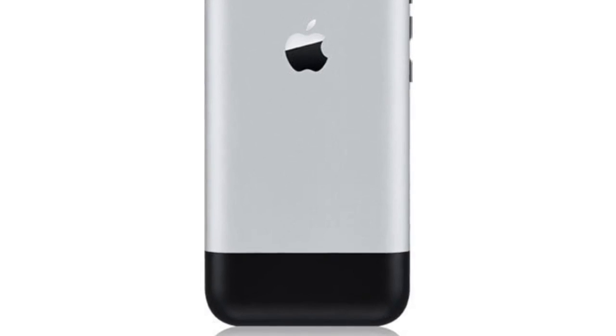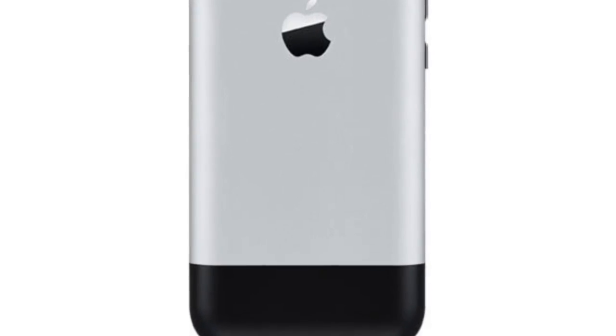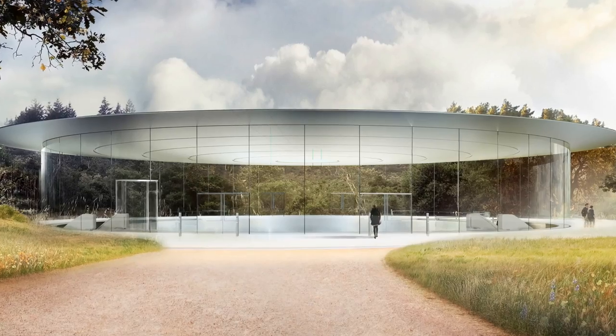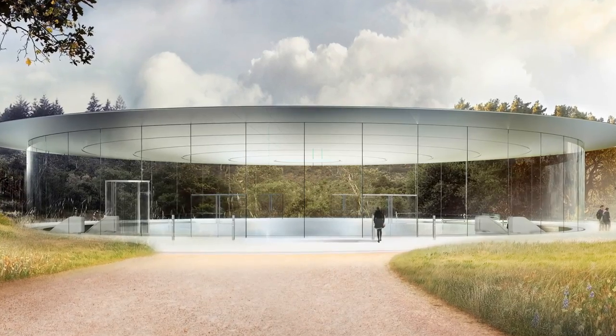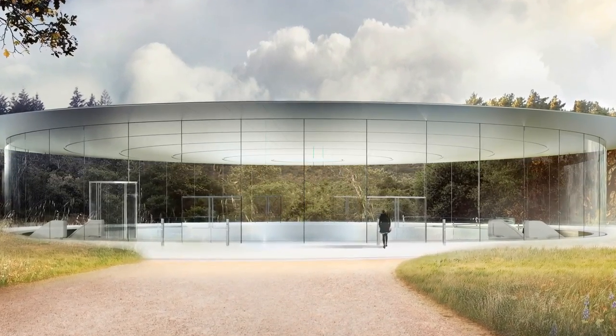This is not unlike the black bar we saw on the original iPhone that allowed radio signals to pass through. Now, while Foster and Partners were striving to create the most minimal space possible, they ran into a problem: echo. Since there were no columns or beams, sound bounced off the flat surfaces of the floor, ceiling, and walls, creating an unpleasantly loud echo.